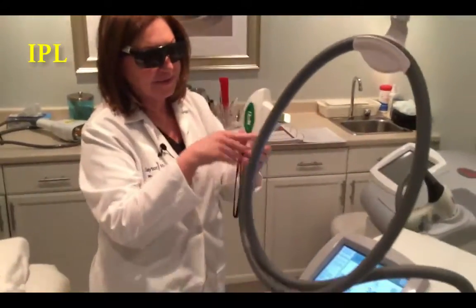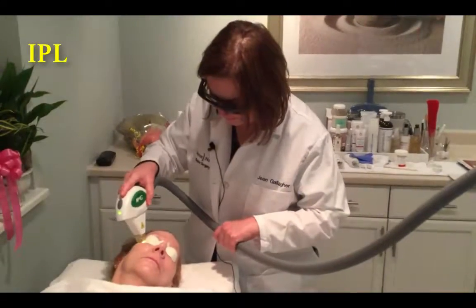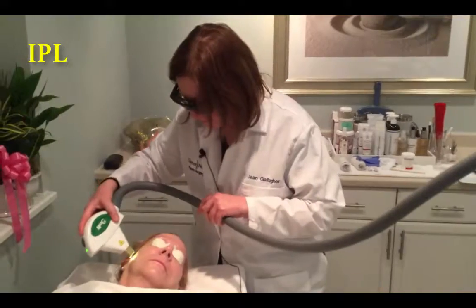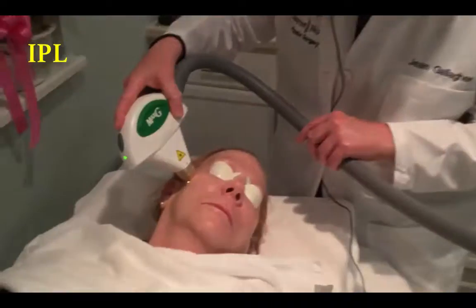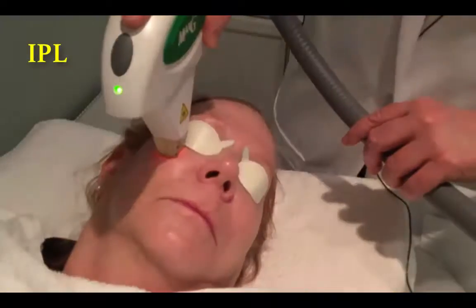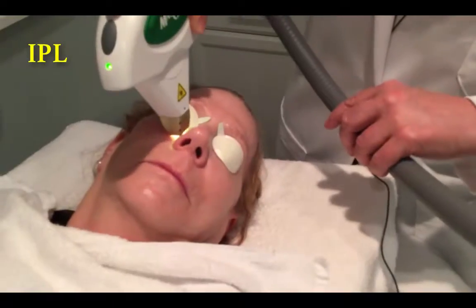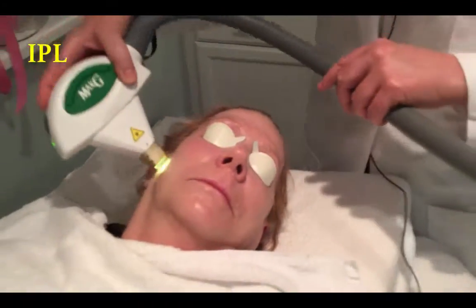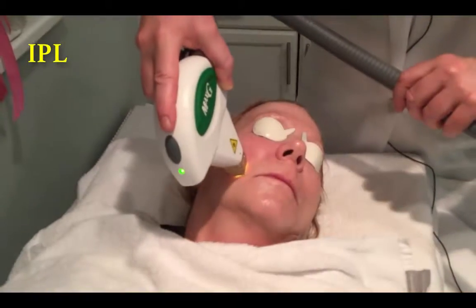So right now we're going to be doing IPL. We have it all set — there's actually a little chiller on the end of this. This is really a great treatment for Jenny; she is very fair-complected and has some red tones in her skin. She's a flusher-blusher type of person, and because she's so fair, she also has sun damage.